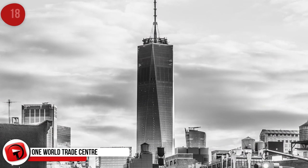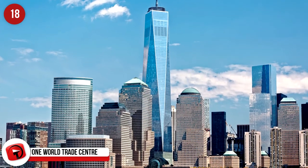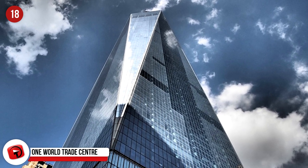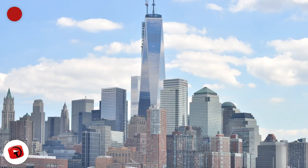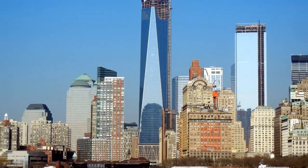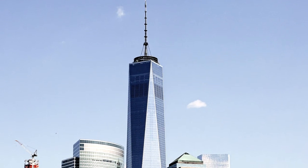One World Trade Center, New York, USA. This is the tallest building in the USA and stands at 541.3 meters, and cost $3.9 billion to build. It also goes by the name of Freedom Tower and is the main building that was rebuilt in the World Trade Center complex. The glass panels and the shape of the structure give it a kaleidoscope effect, which changes color throughout the day depending on the angle of the sun.